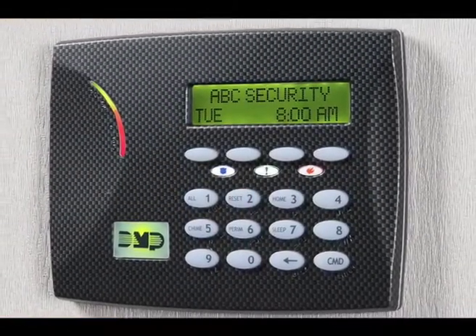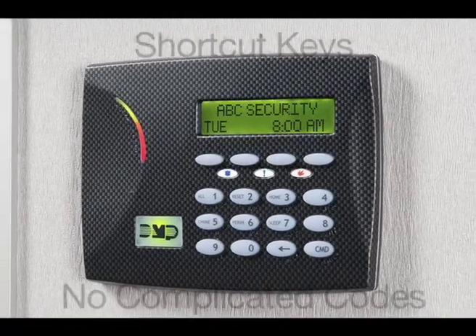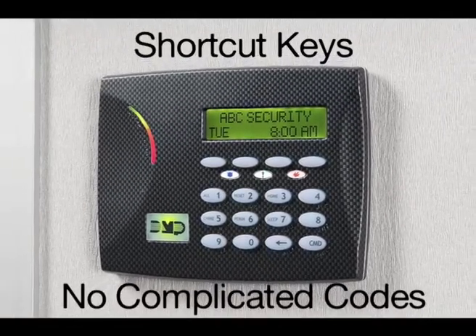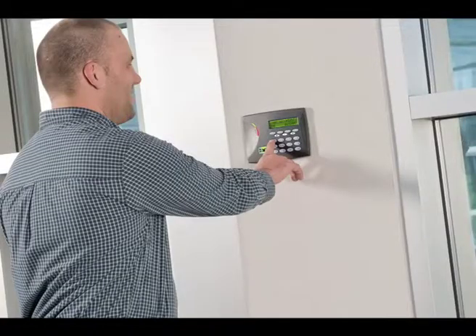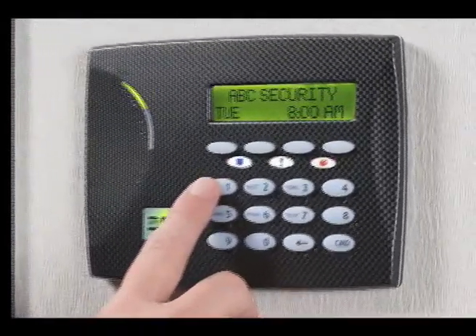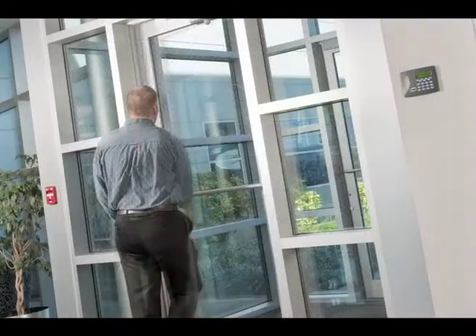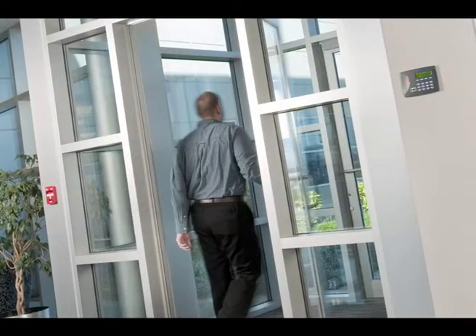Our keypads give you shortcut keys that make turning your system on as easy as pressing a single button, with no complicated codes to remember. For example, you can press the number one button — the ALL shortcut key — to arm your system as you leave the building. The keypad confirms you armed it on the display and with an audible confirmation tone. The system starts a countdown to give you time to leave your facility, and when the countdown is completed, the system automatically arms itself.